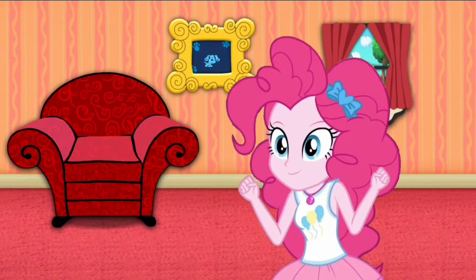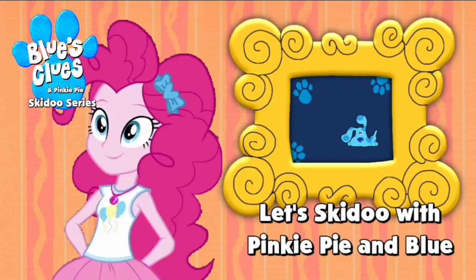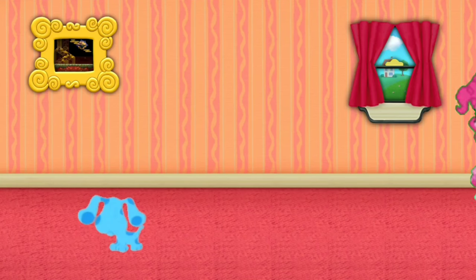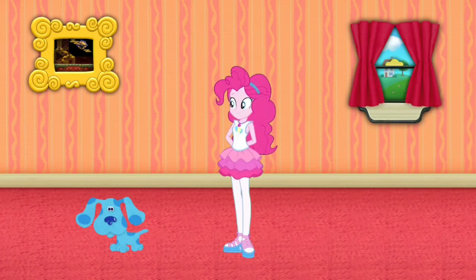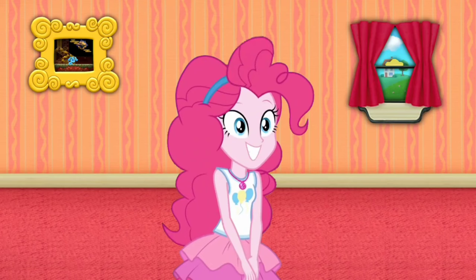Hey! I'm just a skid dude! Let's go too! Hey! Blue just skidooed right into Shining Falls! Let's go too!